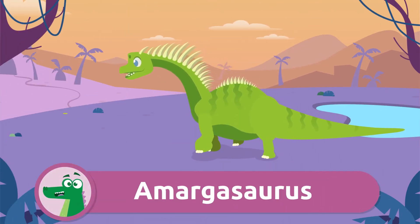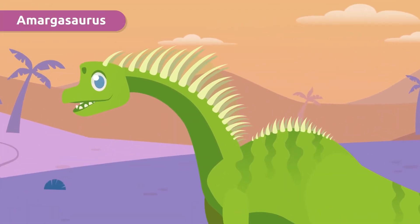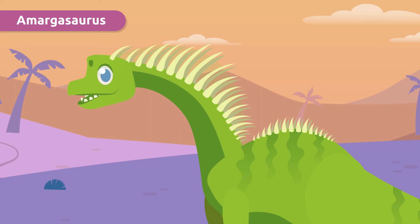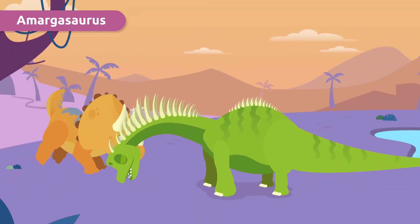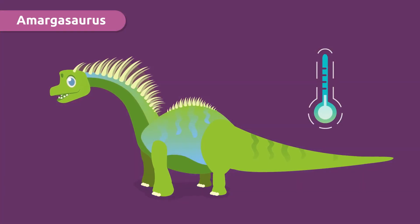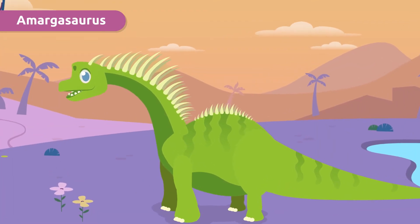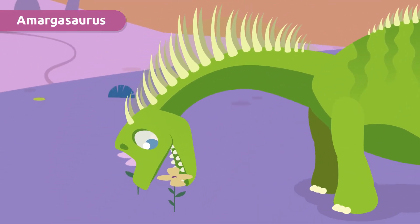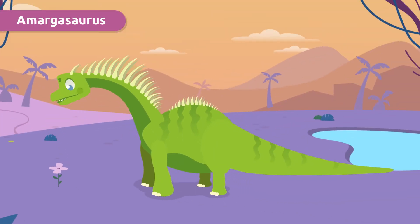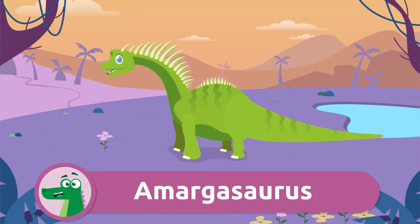Have you seen how curious the Amargasaurus were? They had two parallel rows of spines on their neck and back. This allowed them to defend themselves from their enemies as well as regulate their temperature. Although it looks very fierce with all those spines, it was actually very calm — Amargasaurus was herbivorous, which is why it did not attack other dinosaurs.